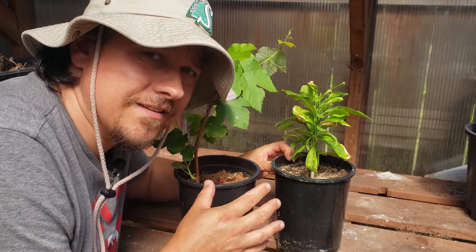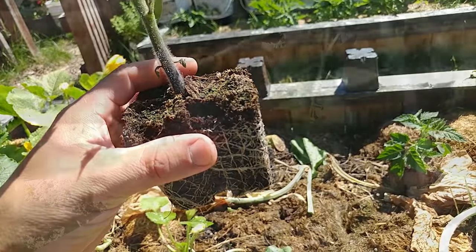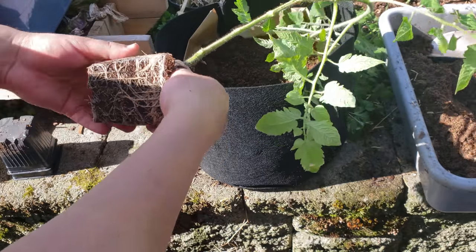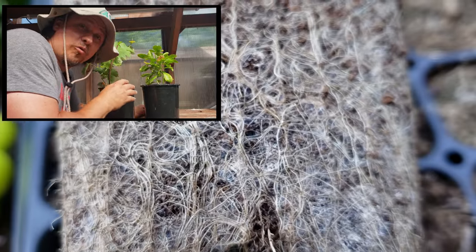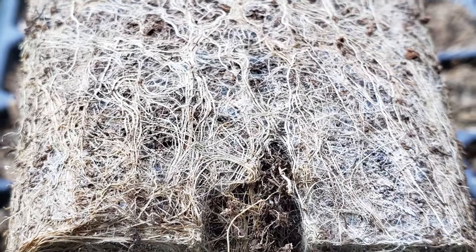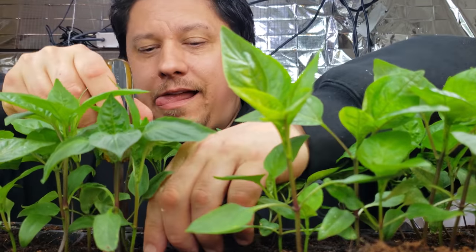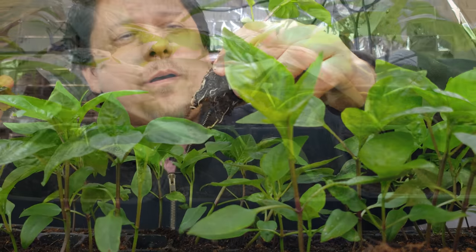What exactly is root binding? Plants grown in containers eventually run out of space for their roots. As the roots grow and spread and take over every single inch of space in the pot, there's little to no room left to grow more — and on top of that, there's no room for water or nutrients either. If left to continue, the plant will become stunted and eventually fail. House plant growers and veggie-start farmers know this all too well.